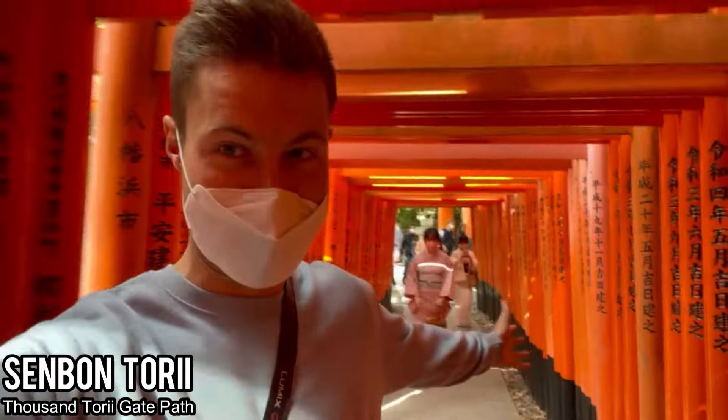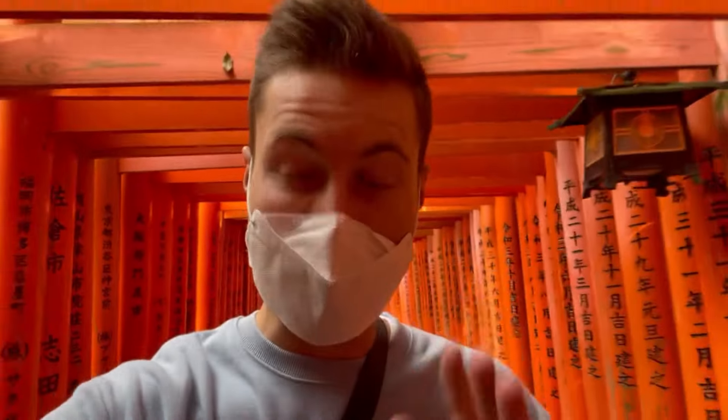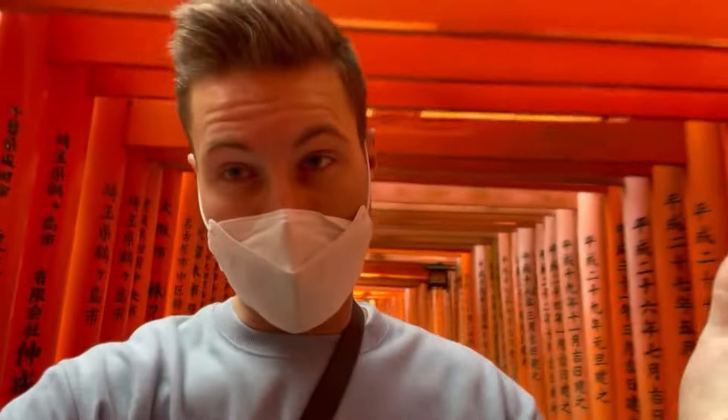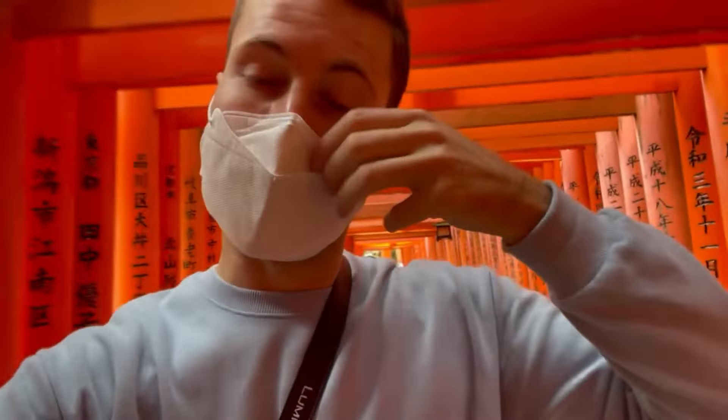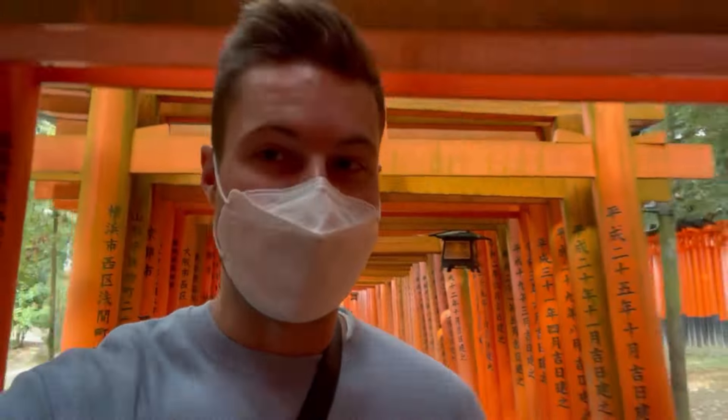Look at all these beautiful gates! As you can see, there's writing along the sides — the writing signifies people that donated money to the shrine. The bigger the gate with your name on it, the more money you donated. It's really cool to know that you can donate your own money and maybe they'll give you a tiny little shrine. I don't know if they accept five-dollar donations, but I'm only thinking about spending on the way.